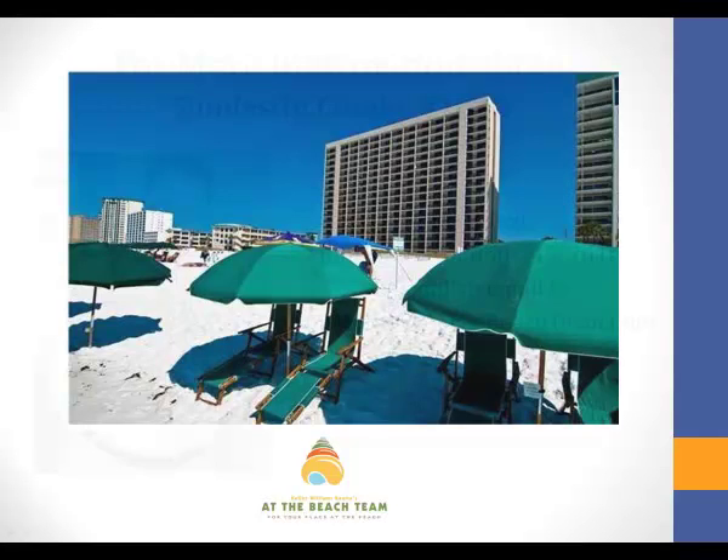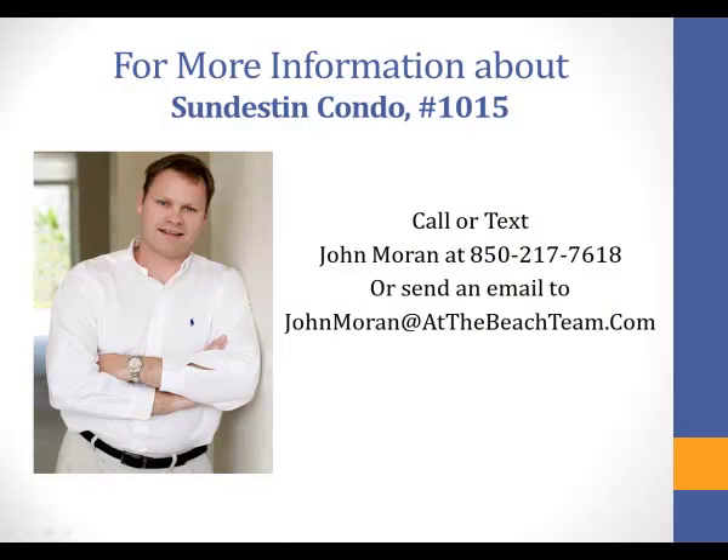For more information about this property, simply call or text John Moran at 850-217-7618, or send an email to John Moran at AtTheBeachTeam.com.